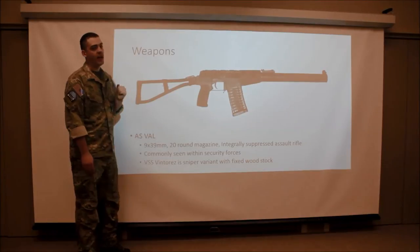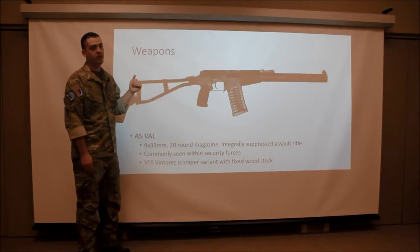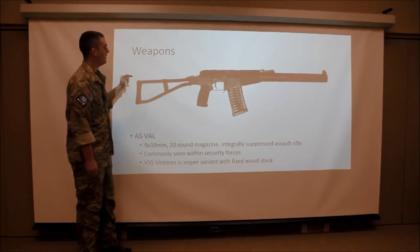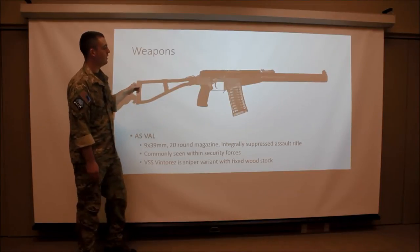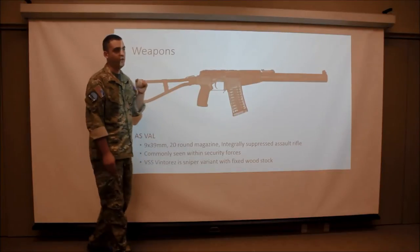Now we've got the AS Val. This is an integrally suppressed assault rifle. It's very distinctive looking and very similar to what's known as the VSS Vintorez. The big difference between the two is the VSS, instead of the side folding steel buttstock, features a solid wood buttstock. They both feature a 20 round magazine and shoot a 9x39 round.